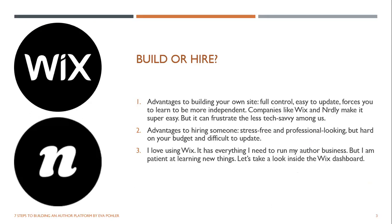First: build a site yourself or hire someone else. It's really a matter of your personality. The advantages to doing it yourself: you've got full control, it's easy to update anything, and it forces you to learn and be more independent. I am not a tech-savvy person, and I feel like if I can do it, anyone can. Companies like Wix and Nerdly make it super easy, but it can frustrate people who don't have patience and are less tech-savvy.